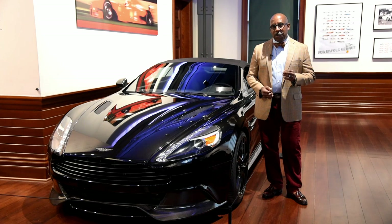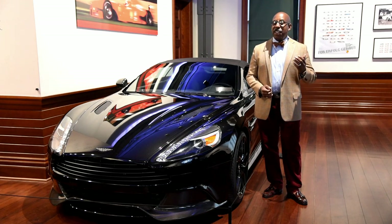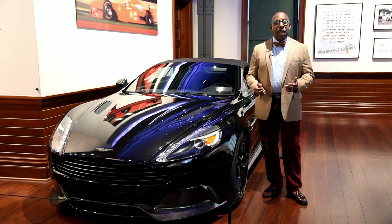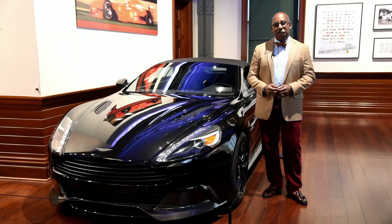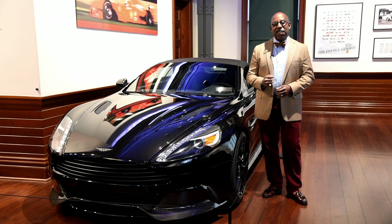Aston Martin may have gone through its latest rescue quite recently, and who knows — as the DBs were named after David Brown, the great owner of Aston Martin, perhaps we will see another series of LS Aston Martins for Lawrence Stroll. All we can be sure of is that the spirit and the security of Aston Martin is guaranteed, so we should see these cars for a great long time to come.